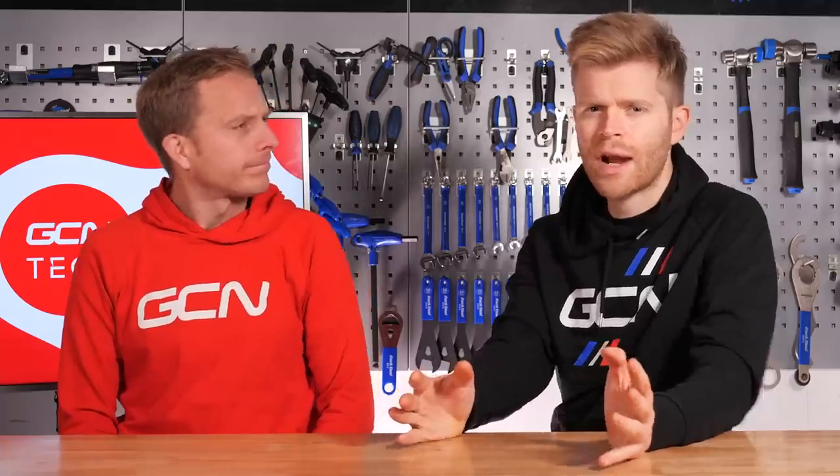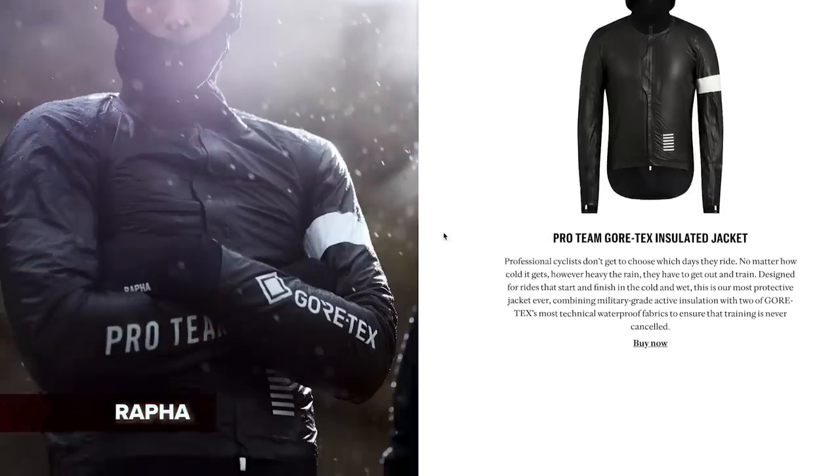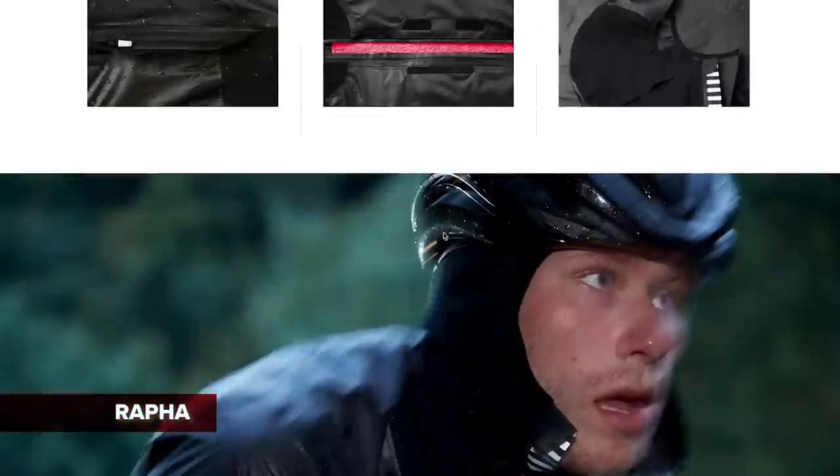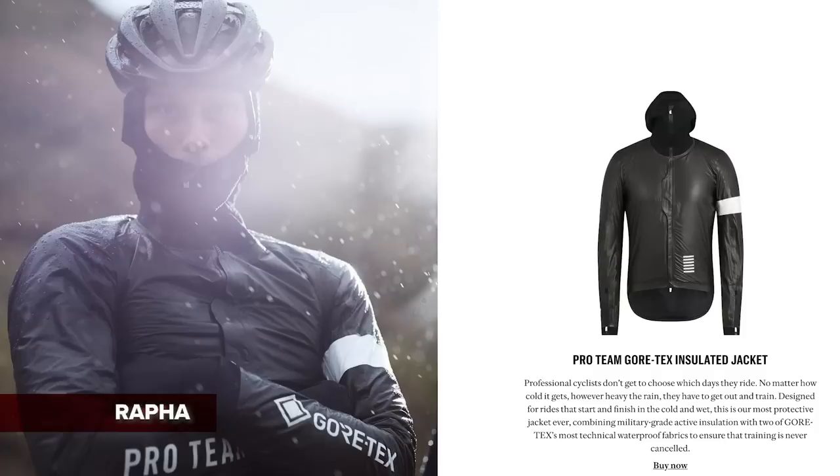Hot tech now. Rapha has released new waterproof jackets for winter riding, making use of the same fabric found in Gore's shaped ride jackets. There's a lightweight one that looks very similar to the Gore Shakedry jacket, just with Rapha branding and subtle details. There's also a heavier duty, more insulated one with a Polartec Alpha fleece lining for when the weather's really bad, and it features a snood that comes out the top to keep your head warm.